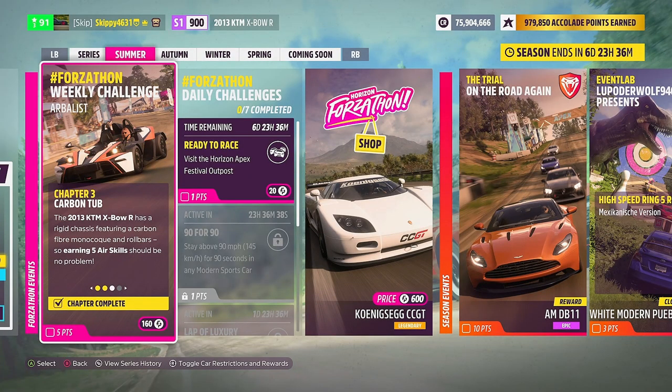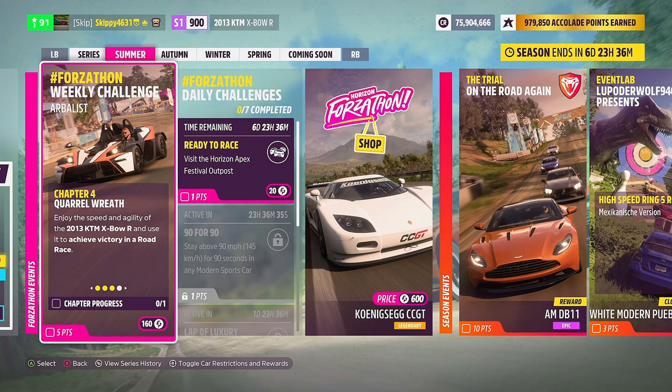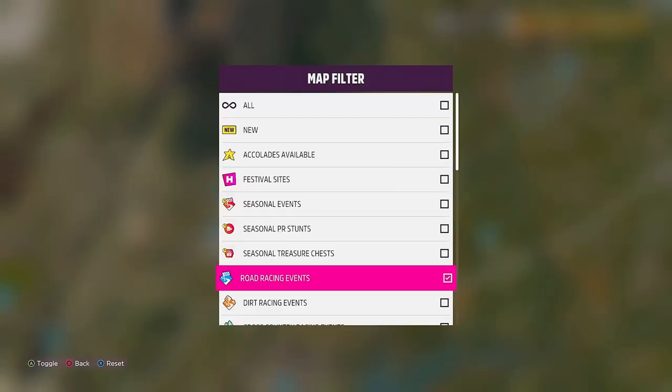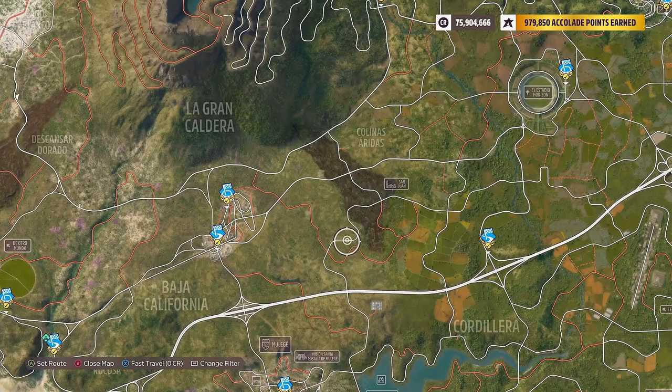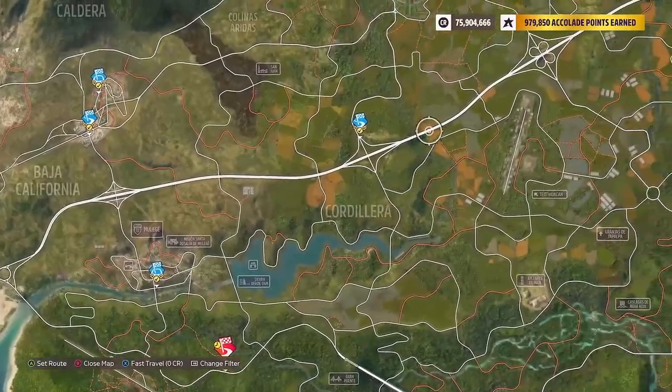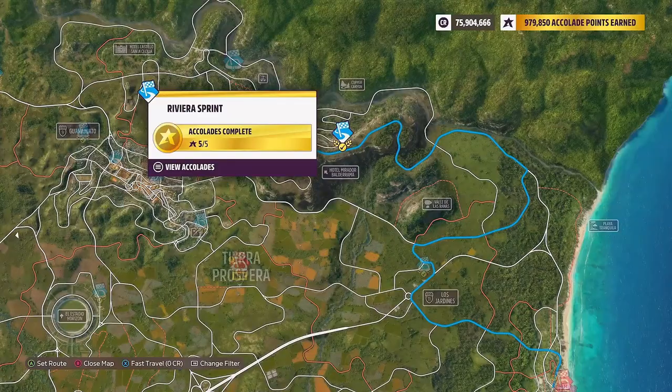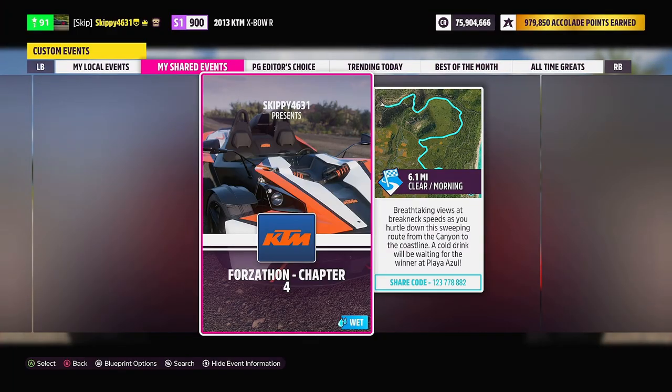With chapter three completed, it's on to our fourth and final chapter this week: Quirrell Race. Enjoy the speed and agility of the 2013 KTM Expo R and use it to achieve victory in a road race. Head into the map and filter by road racing events. Any road race will do — sprint or circuit, it's entirely up to you. I'm heading to the northeast to use Riviera Sprint, where I've created a blueprint called Forzathon Chapter 4. Search my game tag Skippy4631 or use share code 123778882.